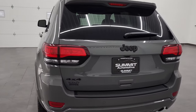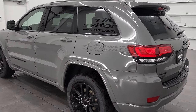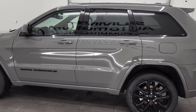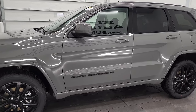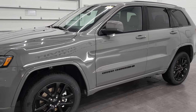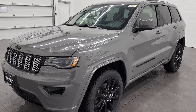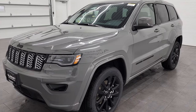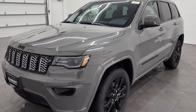This is the classic body style — they're going to keep this body style around a little bit longer. This is a 2022 Laredo X package with an altitude appearance group. It also has the TEC package, which gives you the HID headlamps, the subwoofer, and all that good stuff. It has the Pro-Tec 2 group, which gives you lane departure warning and forward collision warning. And it is in sting gray clear coat, one of the best looking colors on the Jeeps.